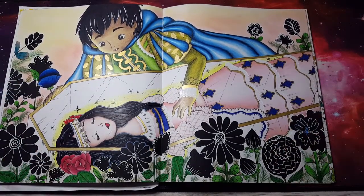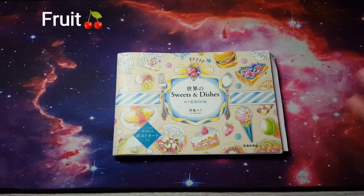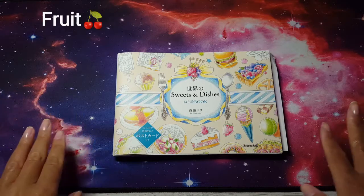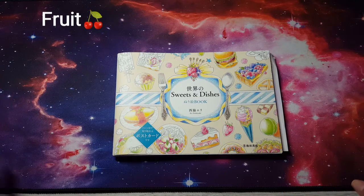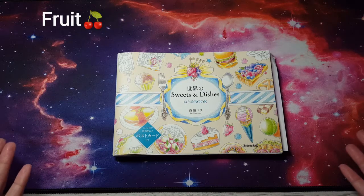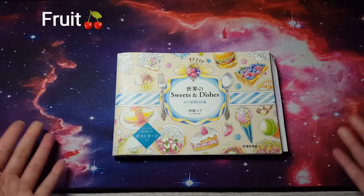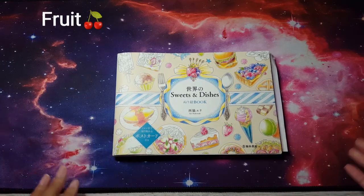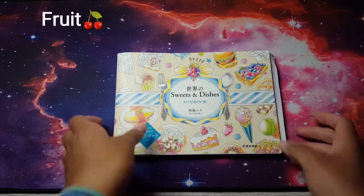The next prompt is a picture of fruit. Those who know me know I love to color food — if you've been with my channel, food is my jam. I just love it because it's so fun for me. So I have plenty of pictures of fruit that I've colored or have yet to color, and I'm going to start with this one which is in Sweets and Dishes by Eerie Nishiwaki.